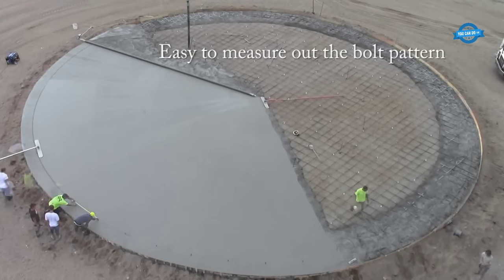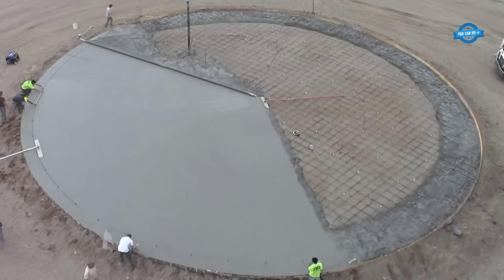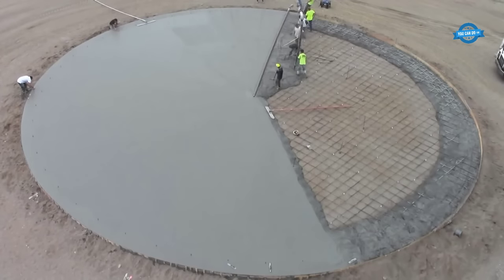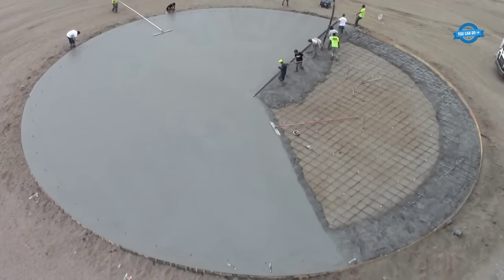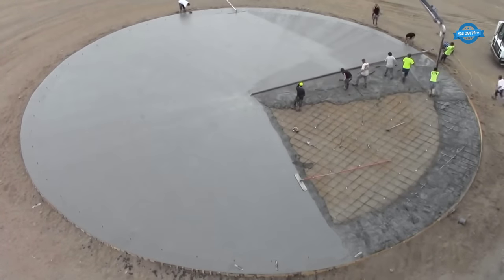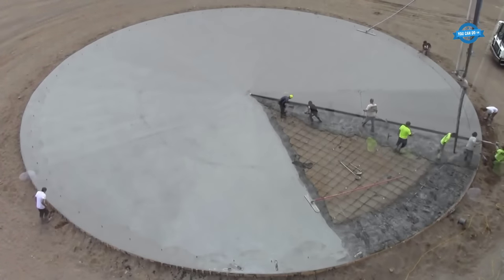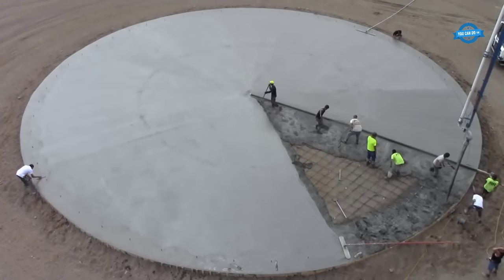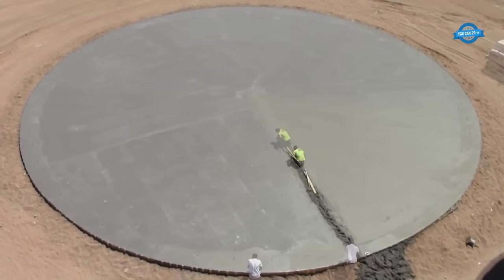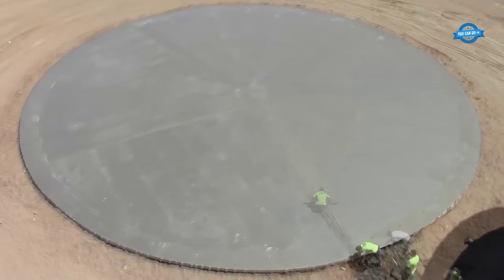With a 41-foot radius, the grain bin pad posed additional challenges in achieving a uniform surface. However, the Lura Lightning Strike Roller Screed effortlessly navigated the curved contours, resulting in a perfectly level and aesthetically pleasing finish. The drive unit contains a motor that powers the rotation of the tube, and the operator guides it along the freshly poured concrete. As the screed moves forward, the spinning tube levels and distributes the concrete, removing excess, filling low spots, and creating a smooth, flat finish.